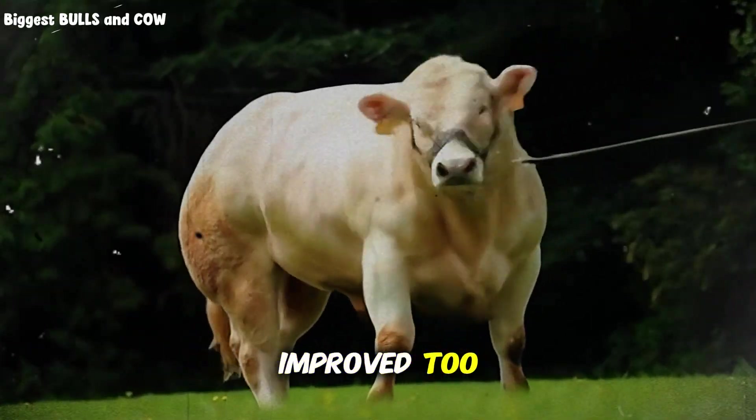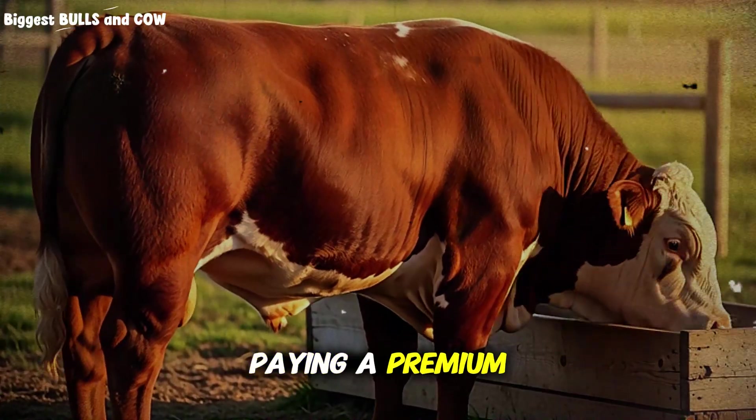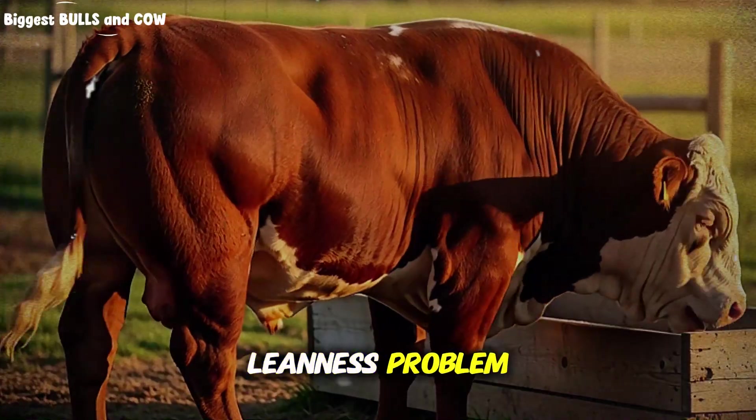But here's what's even more interesting: the quality grade improved too. More marbling, better finish, and buyers were paying a premium because the meat had that grass-fed flavor profile without the typical leanness problem.